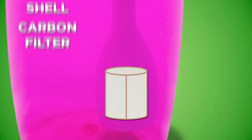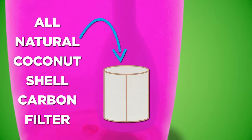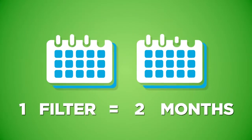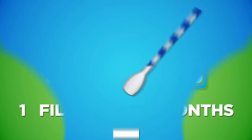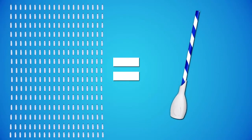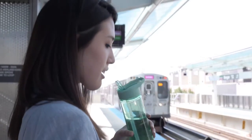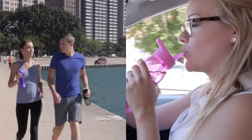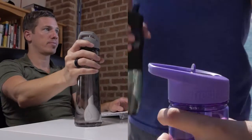Our filters use all-natural coconut shell carbon and are good for approximately 40 gallons or 2 months of use. Just one filter is equivalent to 300 disposable plastic bottles. And whether you drink from Refresh-to-go bottles or your own glass, you'll enjoy fresh, filtered water anytime, anywhere.